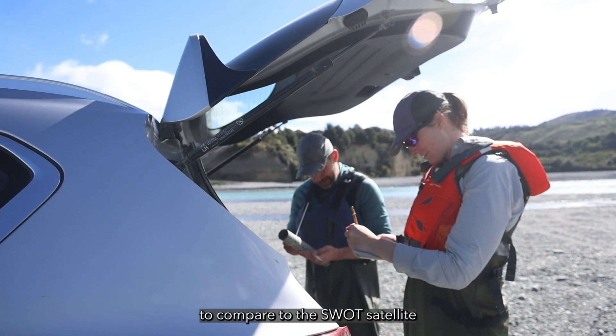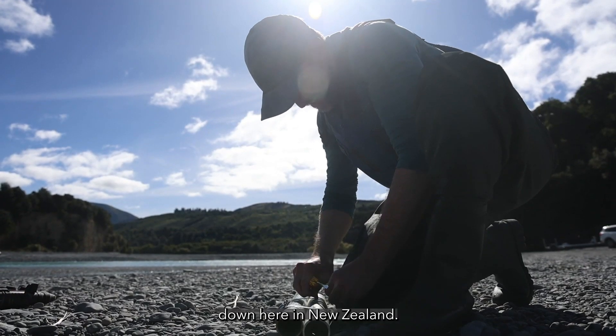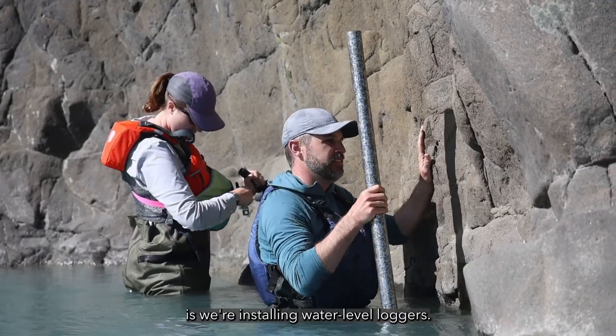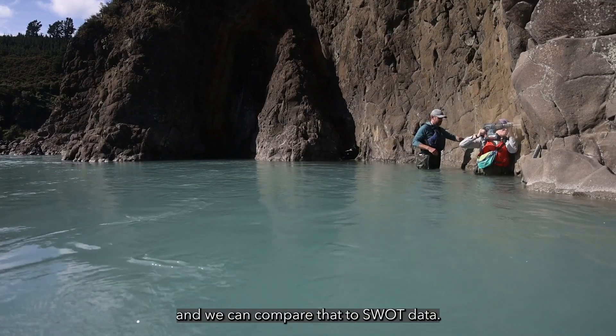We're collecting data to compare to the SWAT satellite in a bunch of different ways down here in New Zealand. The first and maybe the simplest thing we're doing is installing water-level loggers. Those can tell us how water level goes up and down, and we can compare that to SWAT data.